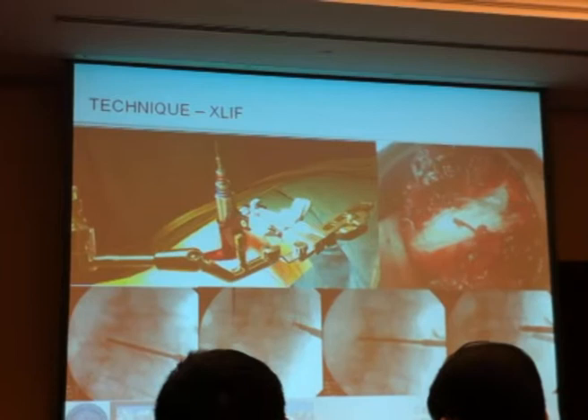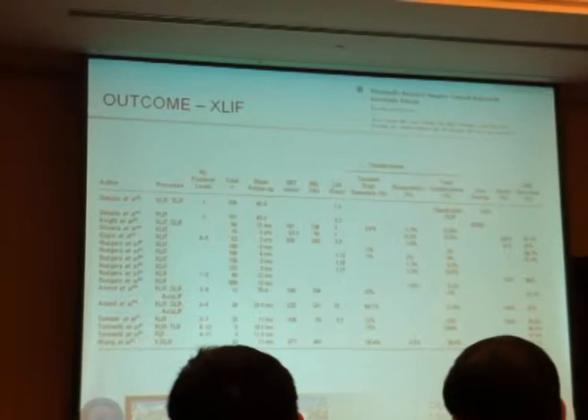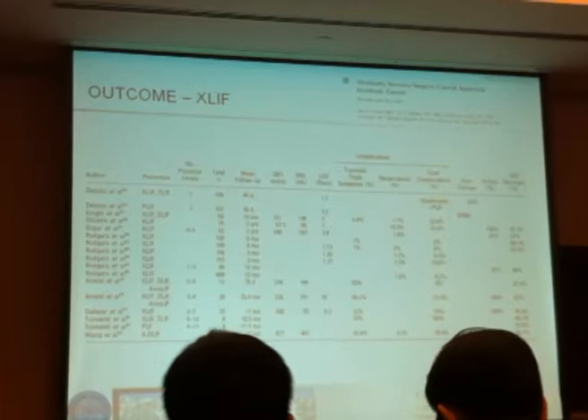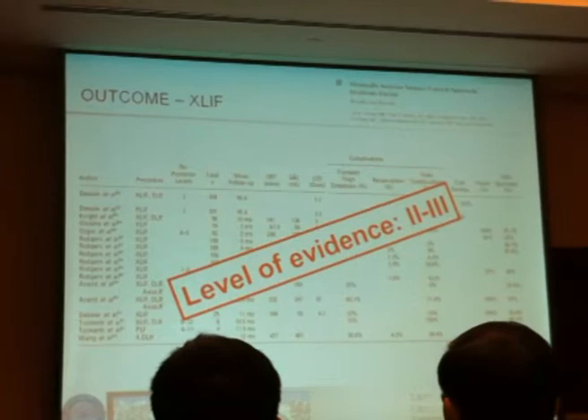Another technique that has been popularized — and which we use quite often in my department — shows in the literature that the number of perioperative complications is quite low, fusion rates are extremely high, with some transient thigh symptoms after surgery due to the lateral approach. So again, the level of evidence is two to three, and this is a successful procedure.